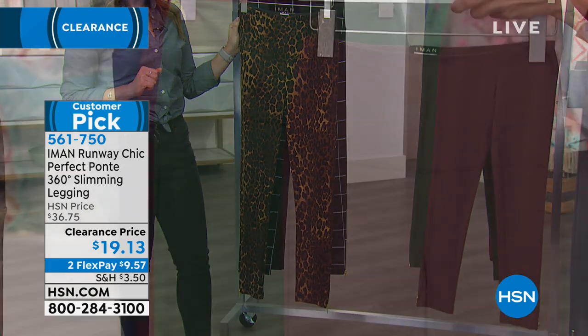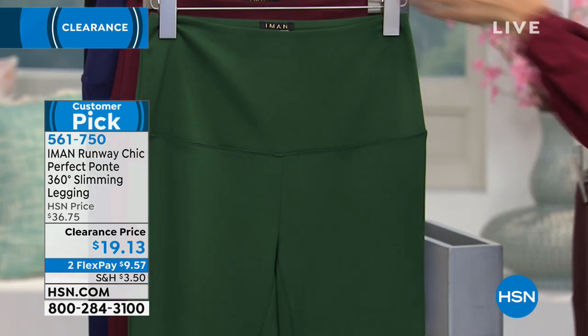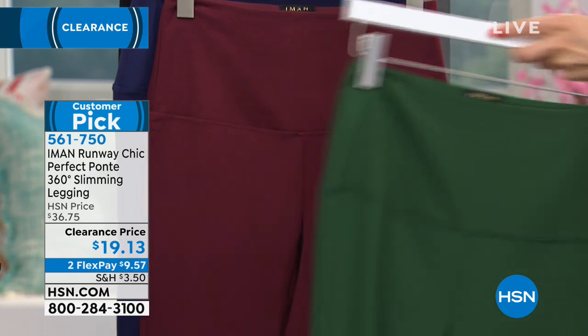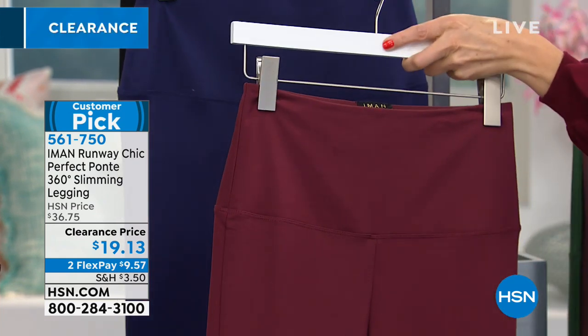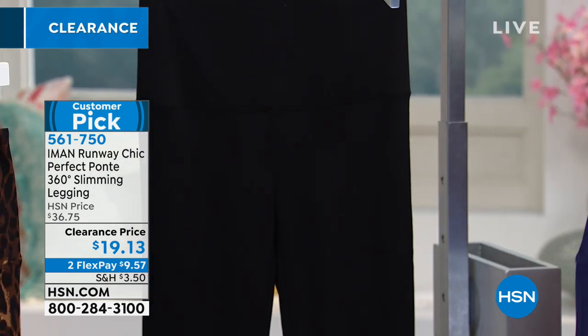This is espresso. If you love your chocolate and coffee colors, this is olive — I would say it's kind of like a jade green, almost an emerald green color. We love our burgundy; that's like a wine tone. And then we have navy and we have black.